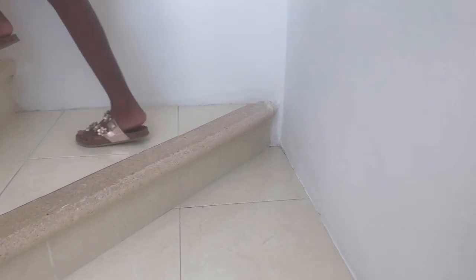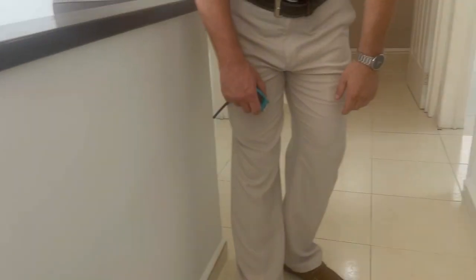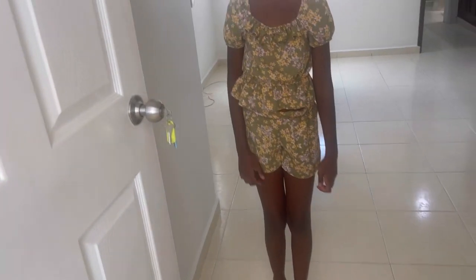Back inside, we go up the stairs to check out the three bedrooms. I do enjoy all of the natural light that was in this house. Just off the stairs to the right is the primary bedroom.